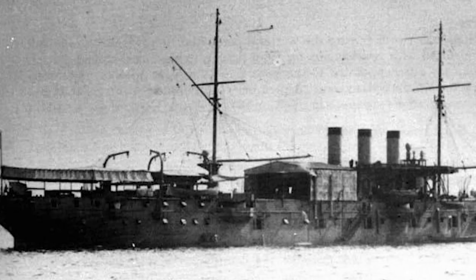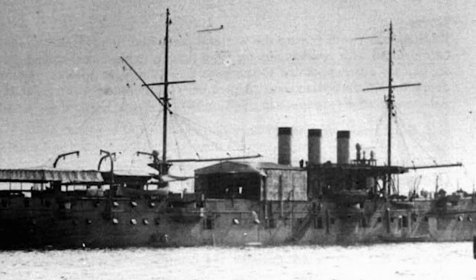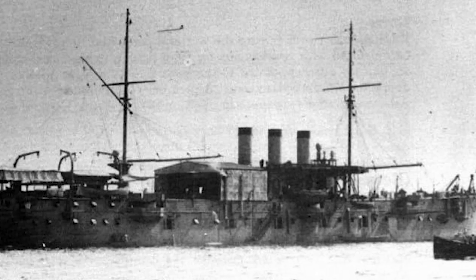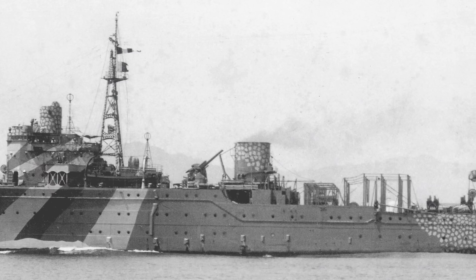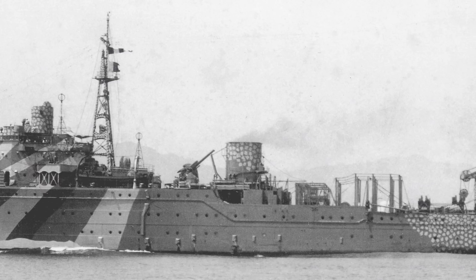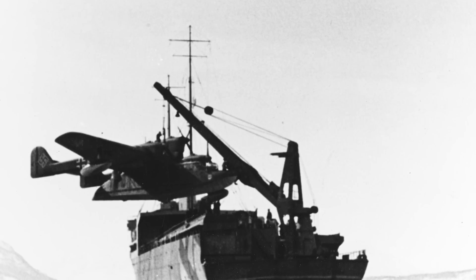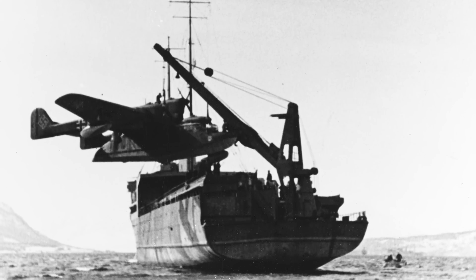Way back in 1910, the French vessel Foudre was the first seaplane carrier. A seaplane carrier doesn't perform the same functions as an aircraft carrier, but it's easy to see their shared lineage. Seaplane carriers stored seaplanes under hangars on the main deck, from which they could be lowered into the sea with a crane, and they also allowed for the planes to be stored, transported, and have maintenance performed on the move at sea.